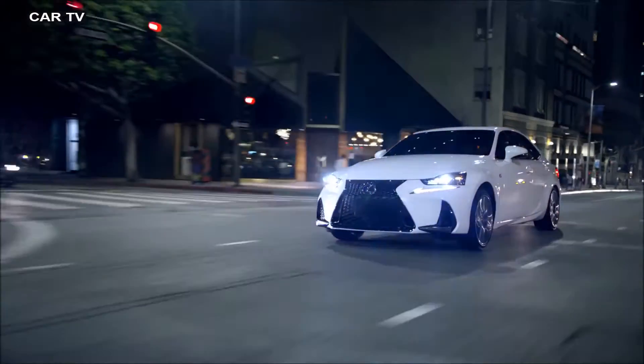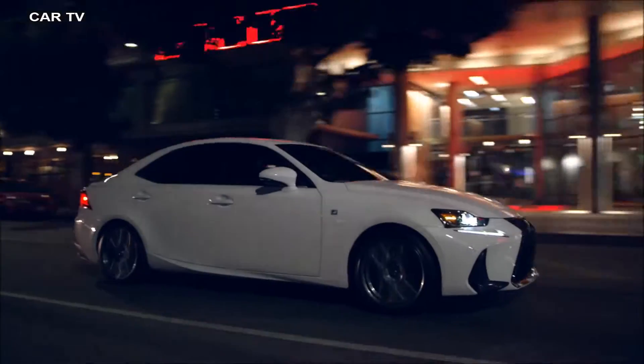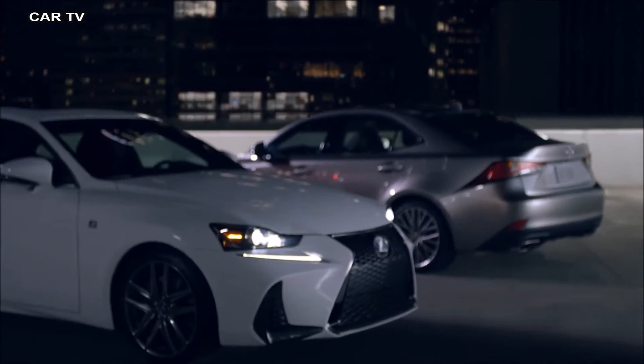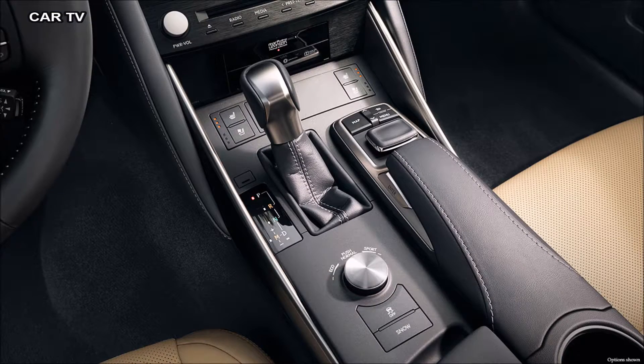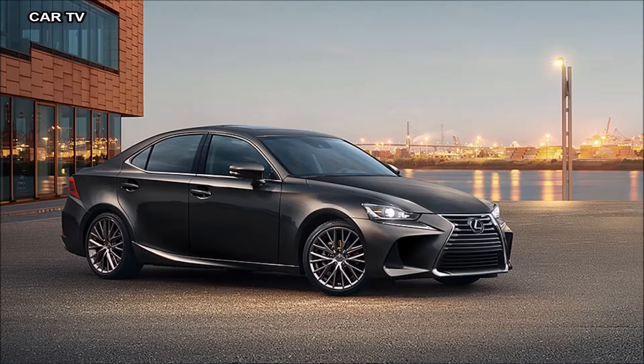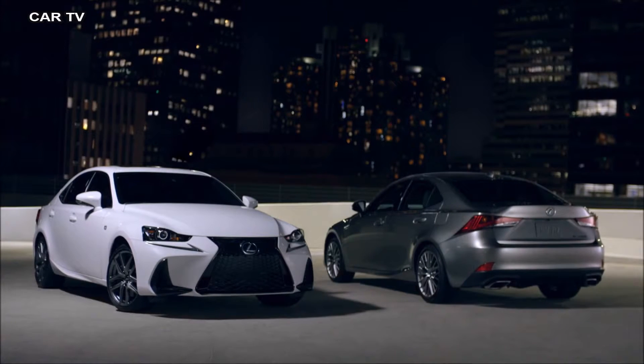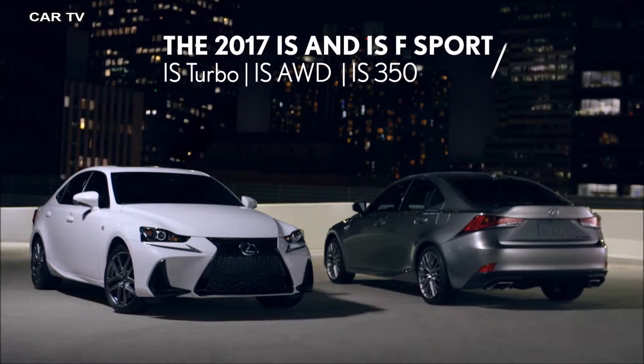This is the new, more daring, 2017 Lexus IS and IS F Sport. While every car makes a statement, only some are made at full volume.